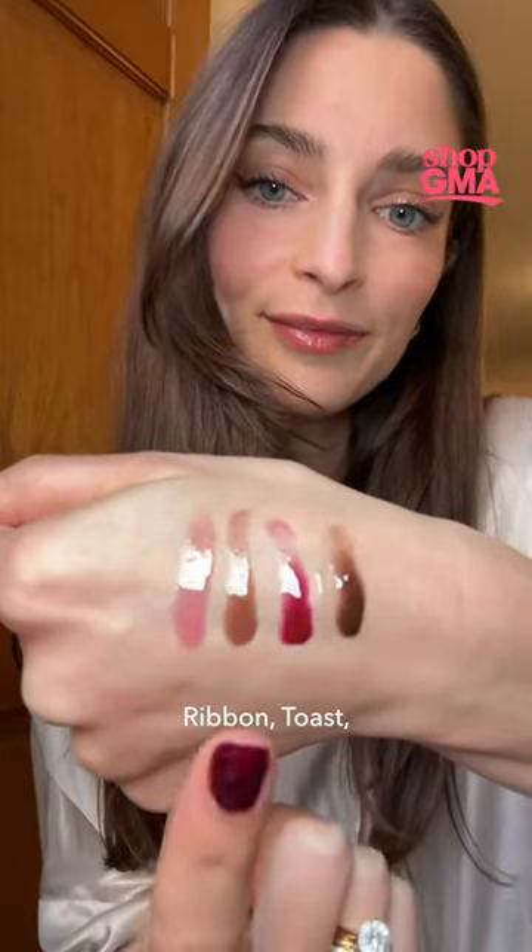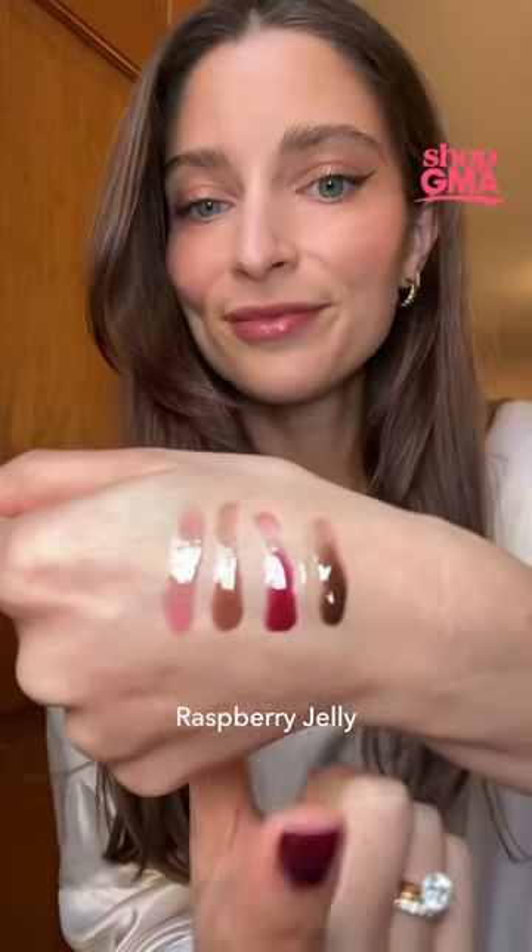Here is all of them again. We have Ribbon, Toast, Raspberry Jelly, and Espresso.